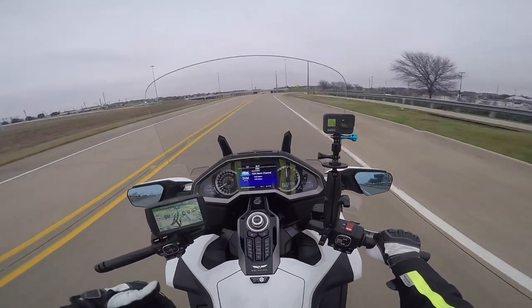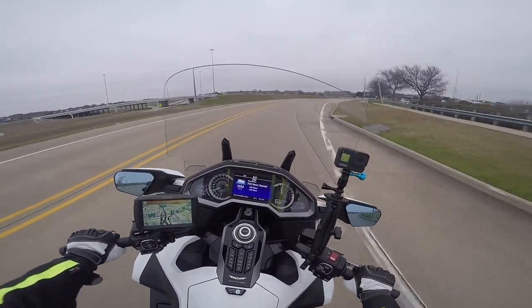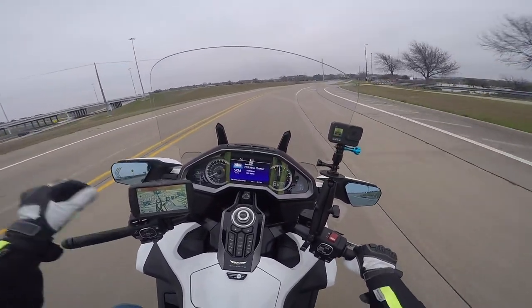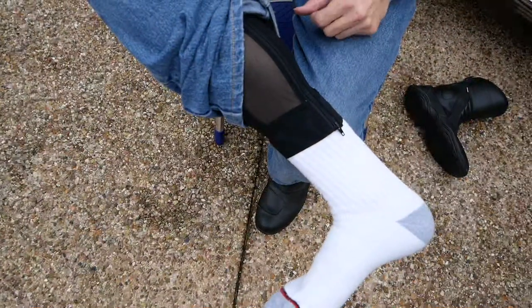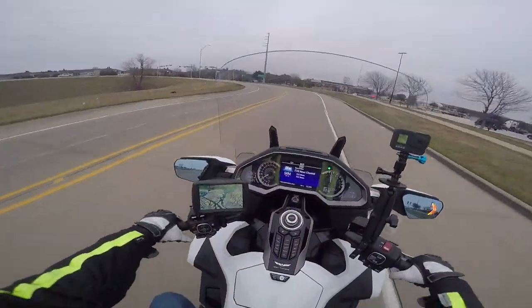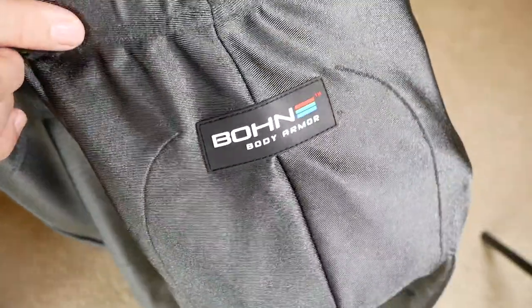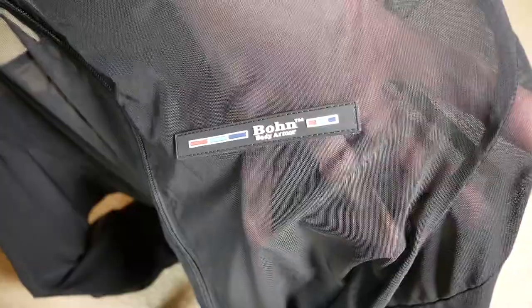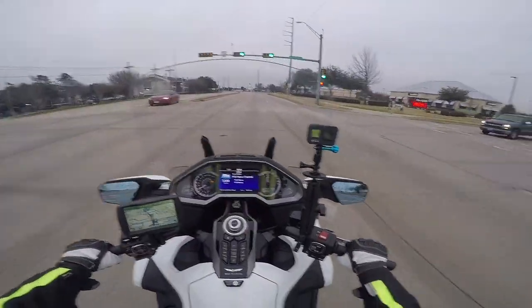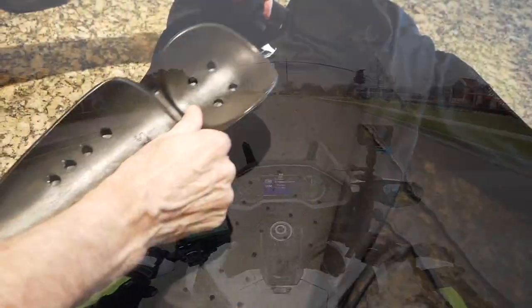Underneath those Draggin' Jeans, that's where the Bon Armor comes in. I wear the Bon Armor lower garment — the pants. I wear the cool mesh because most of my riding is in warm weather. They do make a thermal armored pant, but I have the cool mesh — it's so thin you can see right through it. The Bon Armor cool mesh pants have the armor in the knees and shin area as well as in the hips and tailbone area.